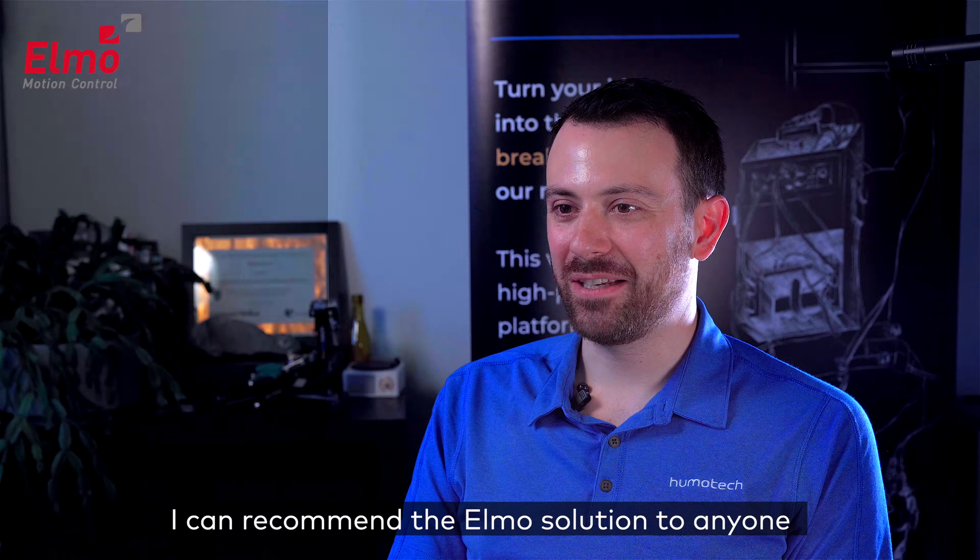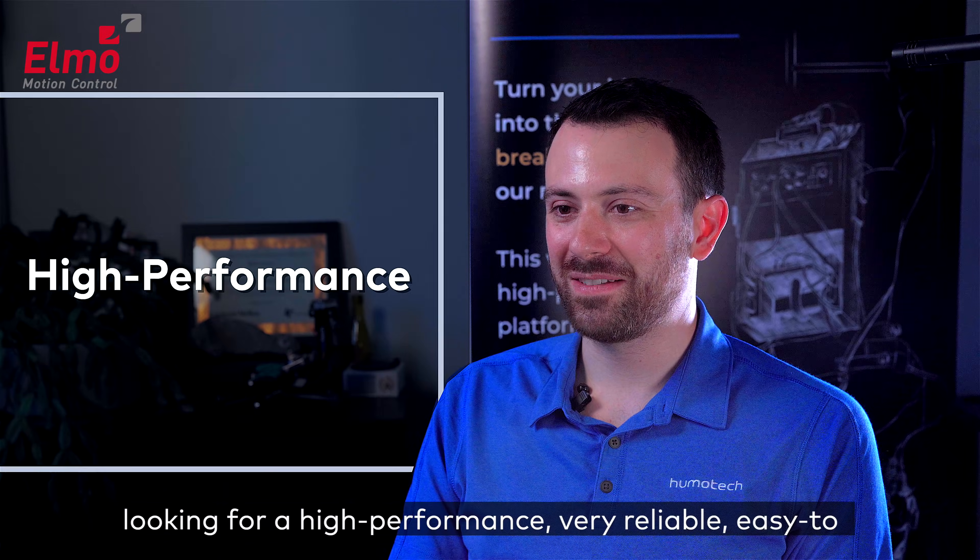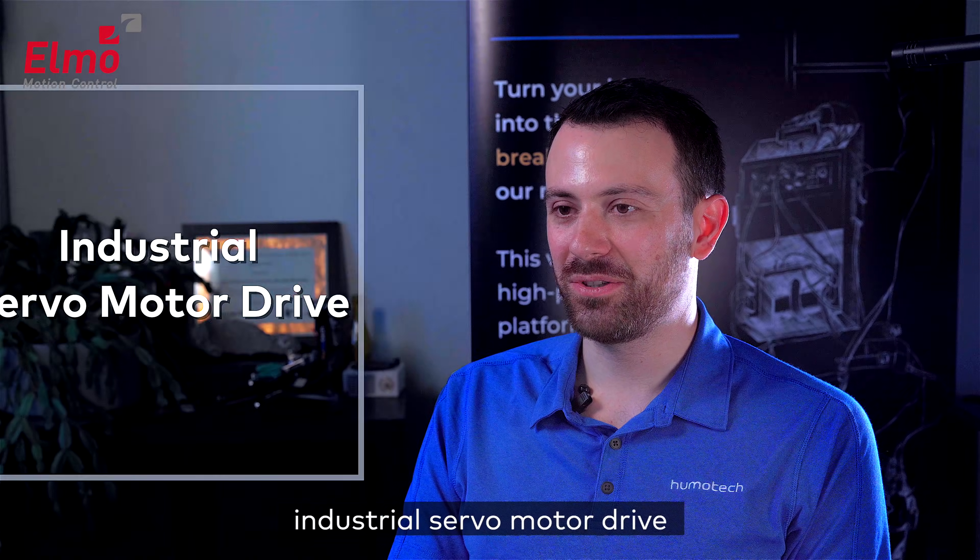I can recommend the ELMO solution to anyone looking for a high performance, very reliable, easy-to-use industrial servo drive.